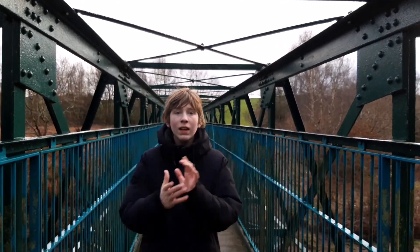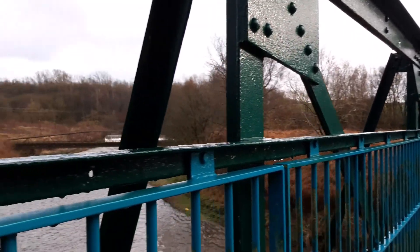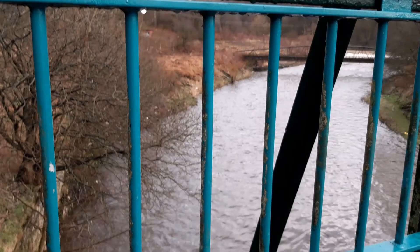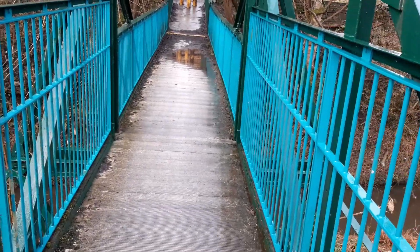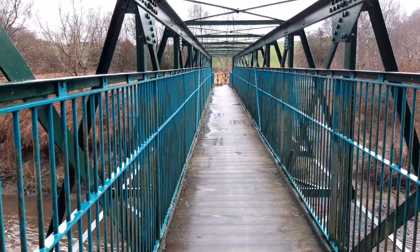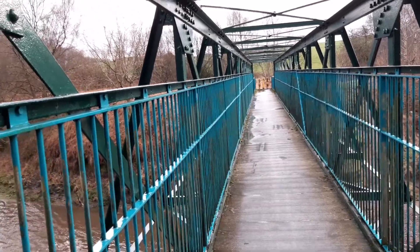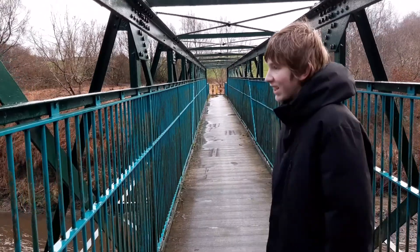Here we are at a bridge over the river, and behind us that way is actually Mount Scion Road. I must admit, this doesn't feel the sturdiest bridge in the world, so I don't think we're going to linger on here. Simon's proved that there is a bit of life in it. Okay, let's go.